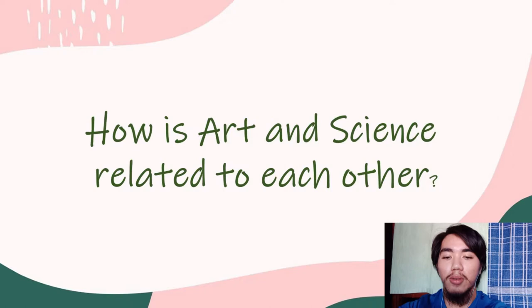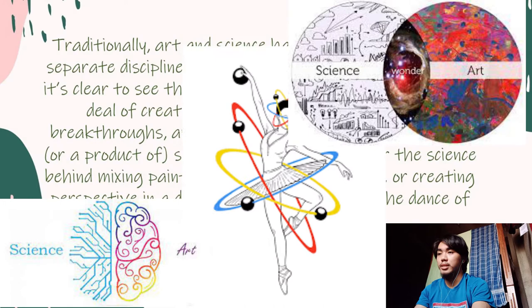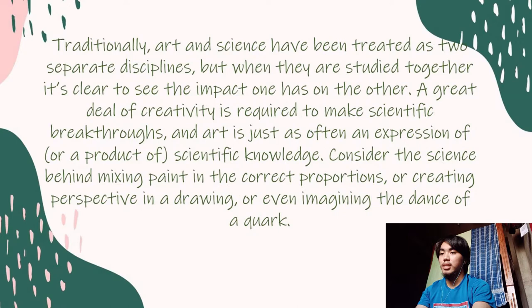Hello again. Do you know the relationship of art and science? If you don't, then keep watching this video and let's find out together. So how are art and science related to each other? Traditionally, art and science have been treated as two separate disciplines, but when studied together, it's clear to see the impact one has on the other. A great deal of creativity is required to make scientific breakthroughs.